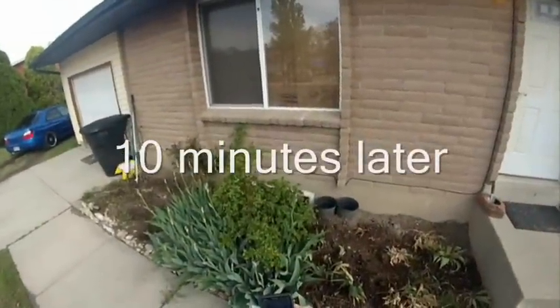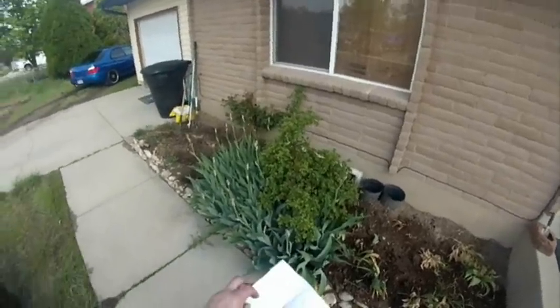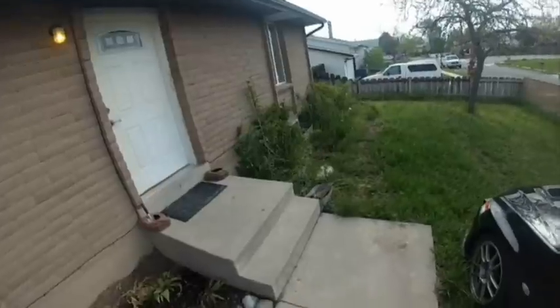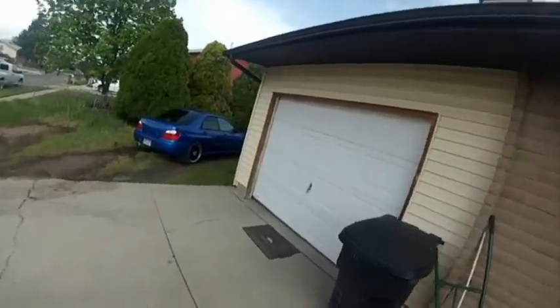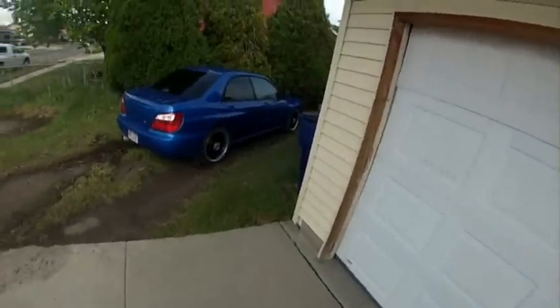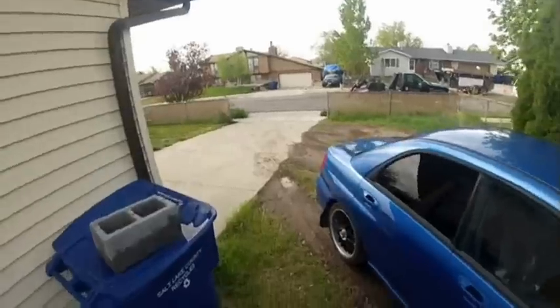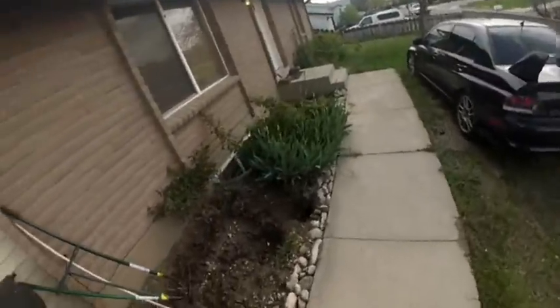We've been standing out here now 10 minutes and she closed the door. I figured I'd give her long enough to be able to get dressed. 10 minutes is plenty of time — she doesn't have to do her makeup to deal with this. Haven't really heard anything going on in the garage. See if maybe they're cleaning it out or something. Nobody in the garage.